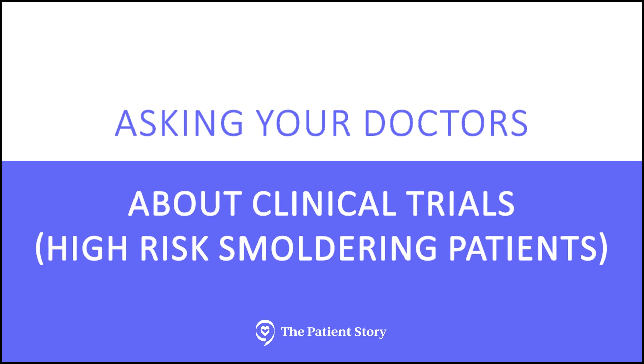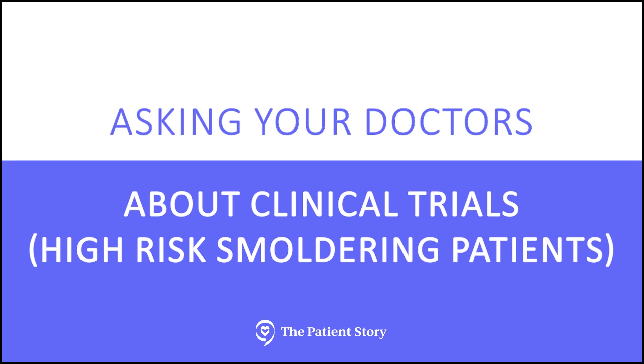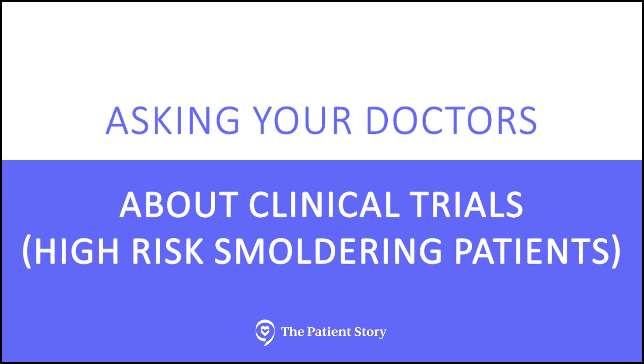The important takeaways for smoldering patients are: first, ask your doctor whether you are considered high-risk smoldering or not. If you are high-risk smoldering, ask your doctor about clinical trials. And most of the trials mentioned can actually be done locally — they don't necessarily have to be done at major cancer centers, especially the cooperative group trial through ECOG, which should be offered at pretty much all community cancer centers across the country.